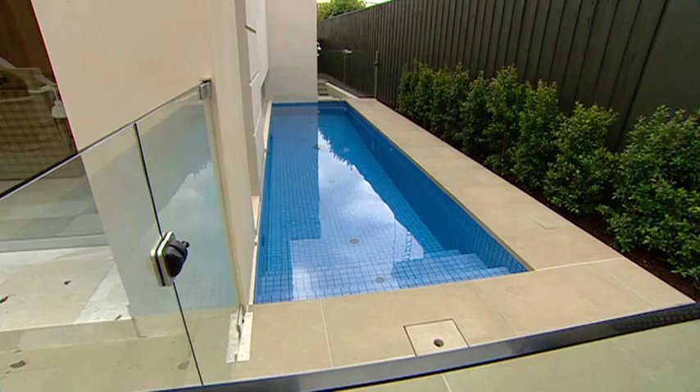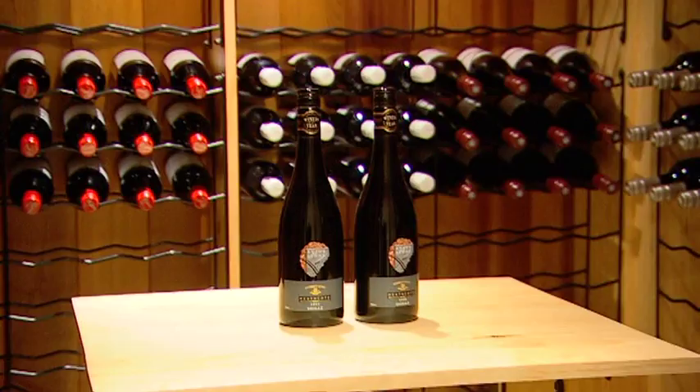Downstairs, you'll find this wine cellar and there's even a basement car park so you can park your prized possessions off the street.